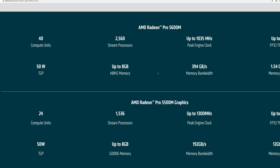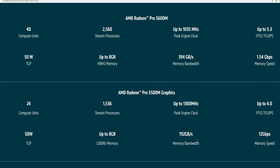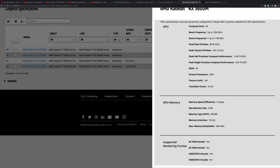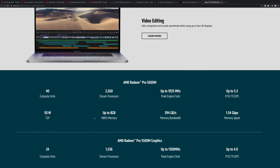Going from 24 to 40 compute units is a massive difference. Memory bandwidth is 394 GB/s versus 192 GB/s — virtually double. And looking at 5.3 teraflops compared to 4 teraflops. The 2060 will still be more powerful overall, but it's going to be a close run thing. This GPU going into the MacBook Pro is going to be an absolute monster — and an efficient monster at 50 watts, fitting into a 96-watt package.